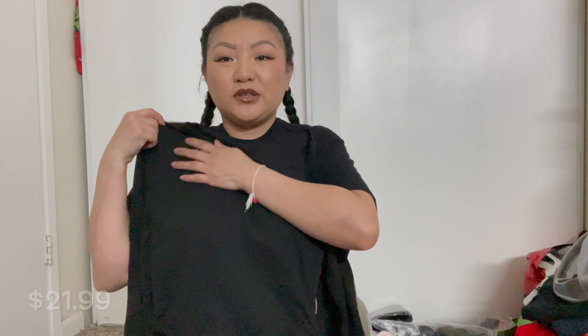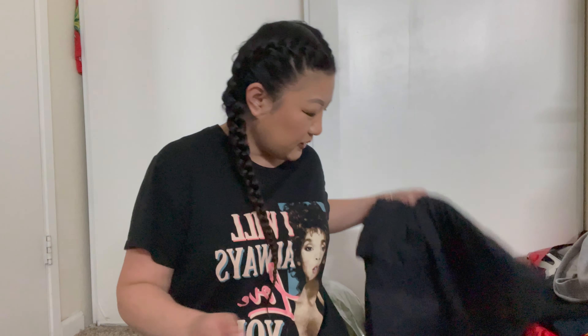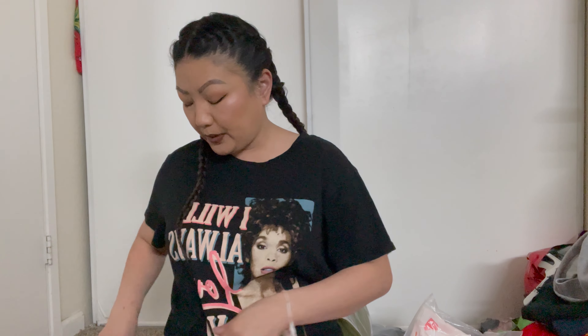This next shirt is just a regular one — it's not lettuce hem or anything, there is a crop though. I just wanted a lot of long sleeves. I also got this vest — I don't know if I should have gotten it because my torso is short and my belly is pretty big, so I don't know if it's gonna make my belly look even bigger. But on the side it looks so cute on everyone wearing it.